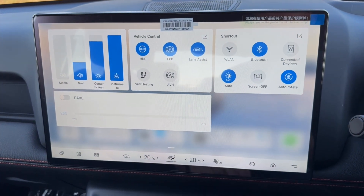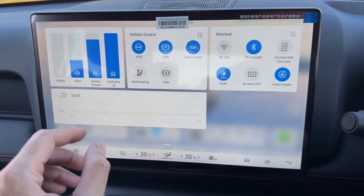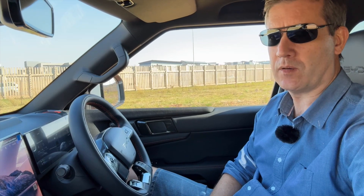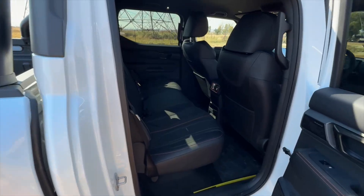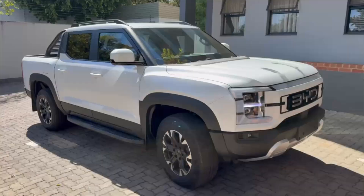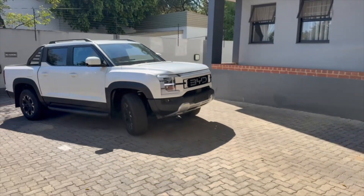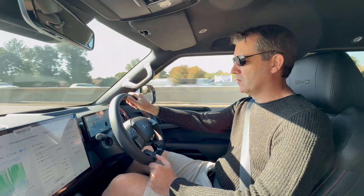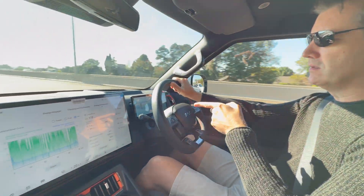In summary, the interior of the vehicle is extremely impressive and very high-tech — exactly what you'd expect from BYD. The screens, information, and control options are superb. The cabin silence when driving is incredibly quiet both from the inside and outside; people cannot hear the vehicle driving past. For a 2.7-ton bakkie, gone are the days of a noisy diesel tractor — you can drive into the future with the ruggedness and utility of the BYD Shark.